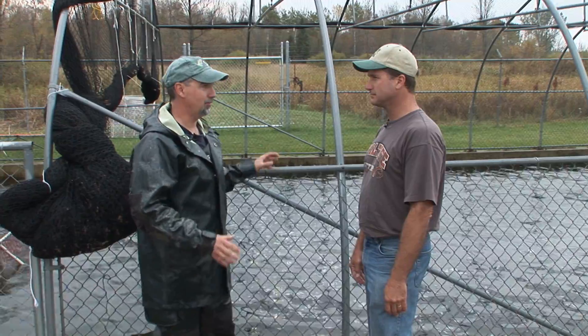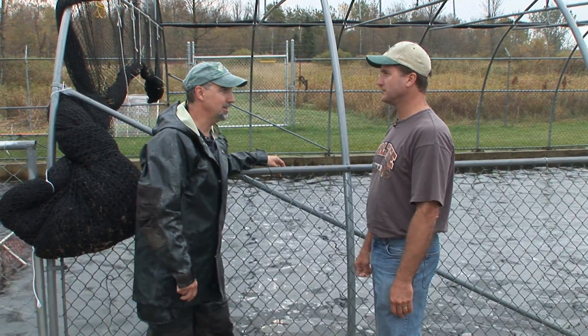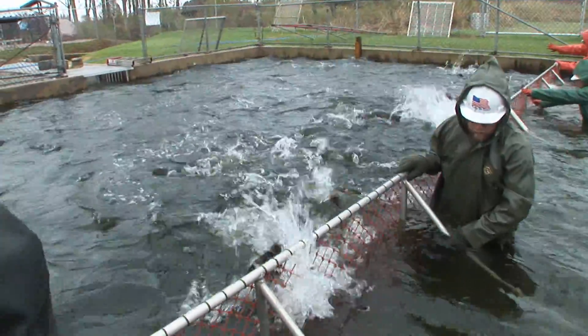The first Chinook salmon in the state of Wisconsin were actually stocked here in the late 60s. Neil, why don't you just walk us through the process? Sure.